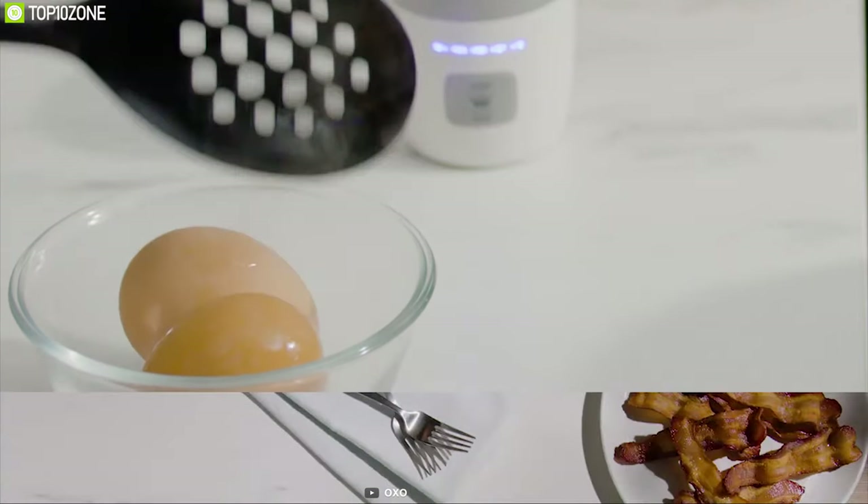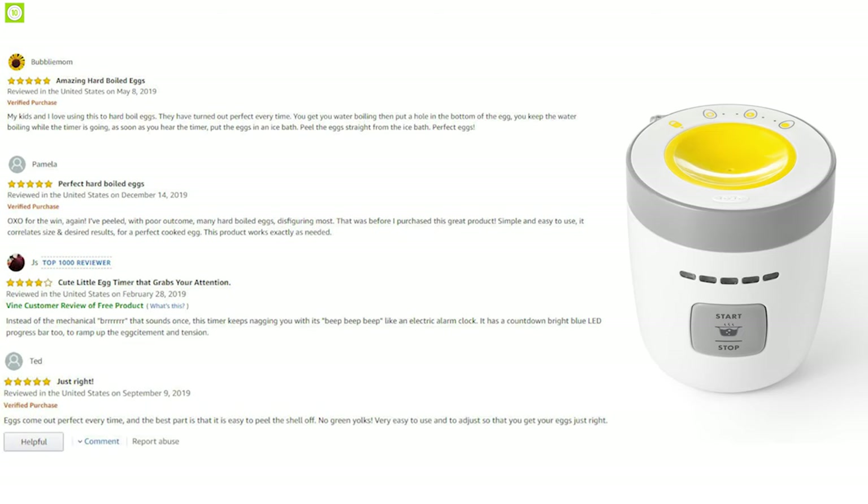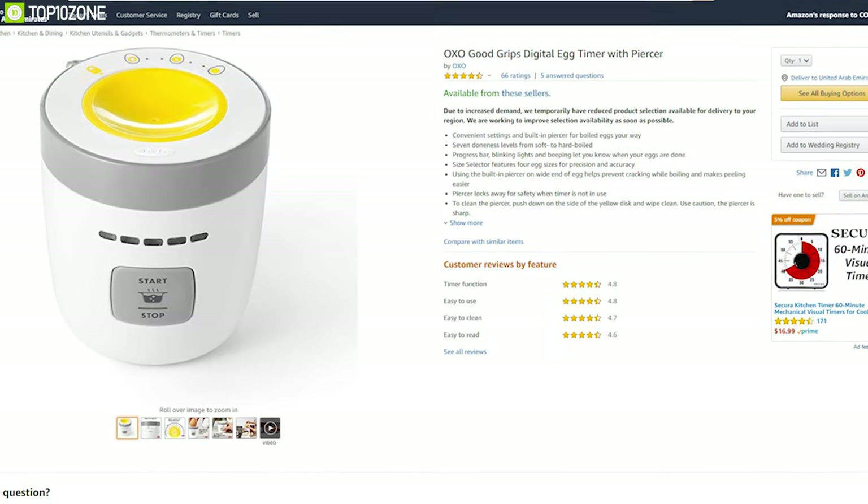Make every cooking day a better day with the Auxa Punctual Egg Timer. It has earned great reviews and ratings from customers and you can get it online.